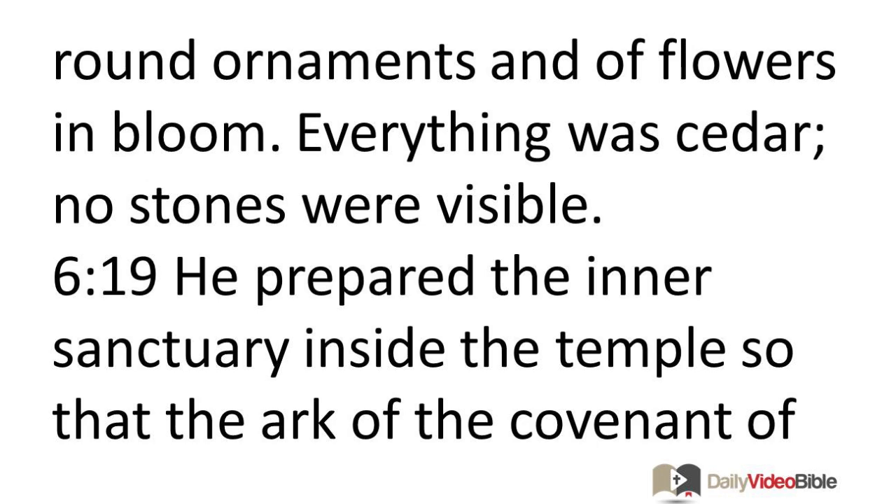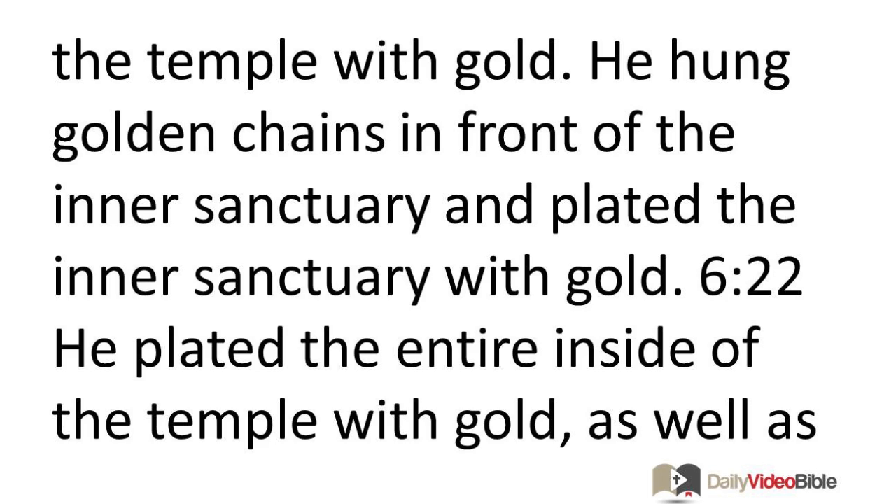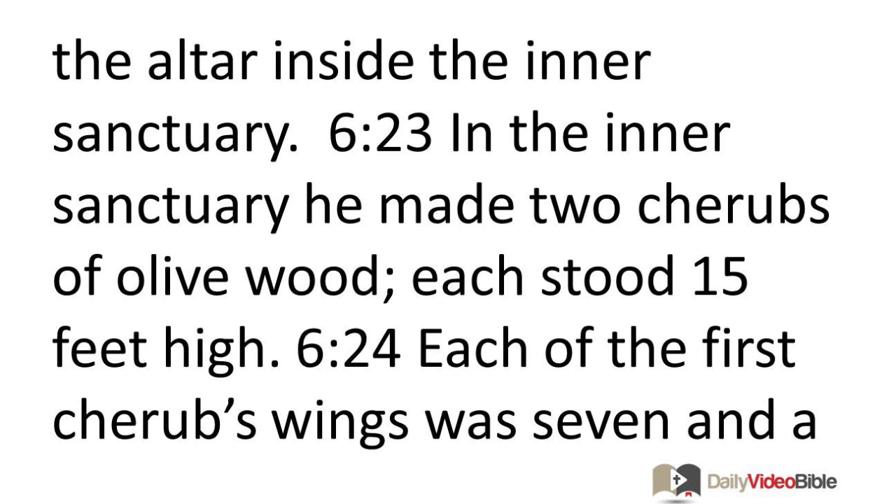He prepared the inner sanctuary so that the Ark of the Covenant of the Lord could be placed there. The inner sanctuary was 30 feet long, 30 feet wide, and 30 feet high. He plated it with gold, as well as the cedar altar. Solomon plated the inside of the temple with gold, hung golden chains in front of the inner sanctuary, and plated the entire inside of the temple with gold, as well as the altar. Inside the inner sanctuary he made two cherubs of olive wood, each standing 15 feet high.